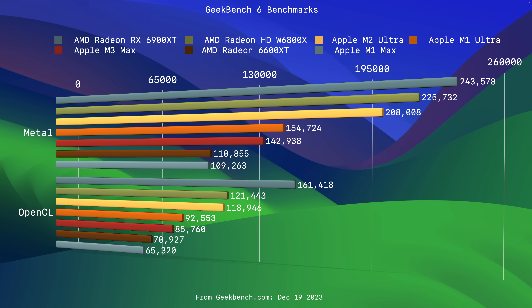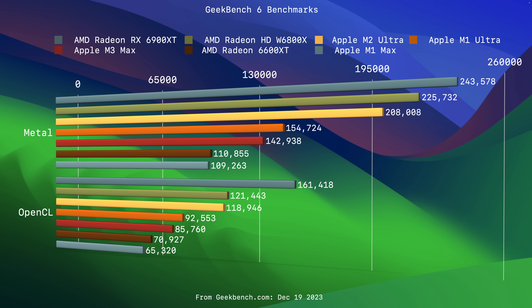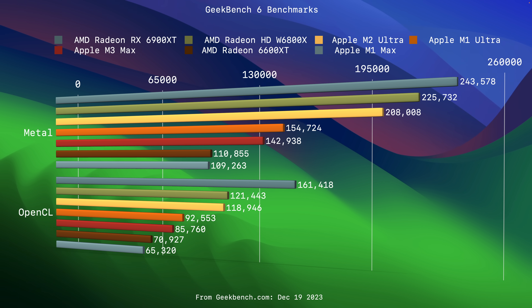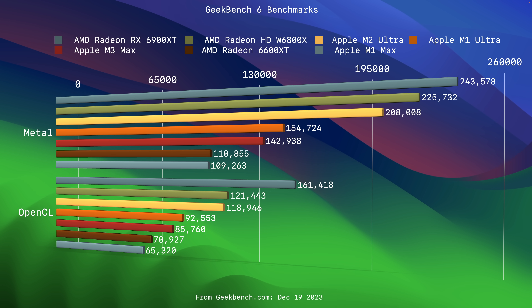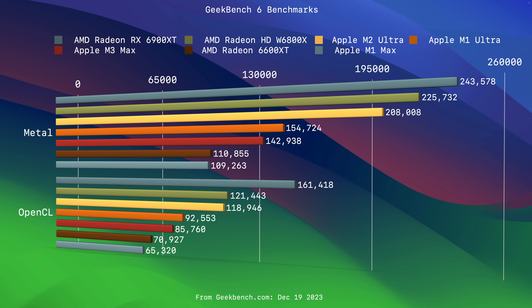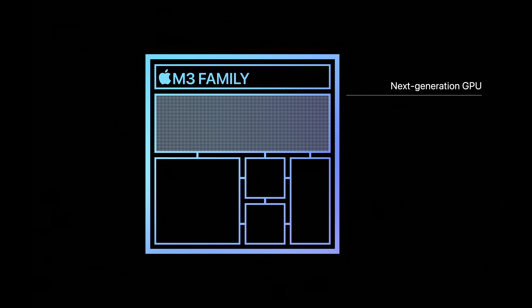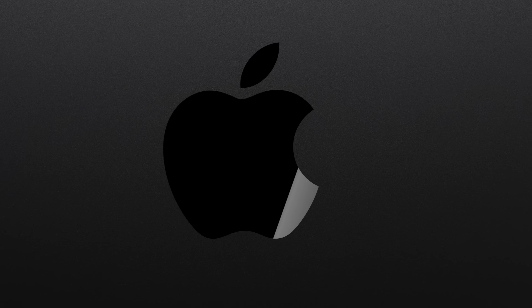While Geekbench 6's benchmarks are not the only way to gauge a GPU's performance, the 6900 XT in sheer compute is oodles above any of Apple's integrated GPUs and almost certainly will outperform the M3 Ultra's GPU. I have to mention Apple Silicon's integrated GPUs have incredible TDPs, which are fantastic for laptops, but it's much less of an issue in the desktop form factor.